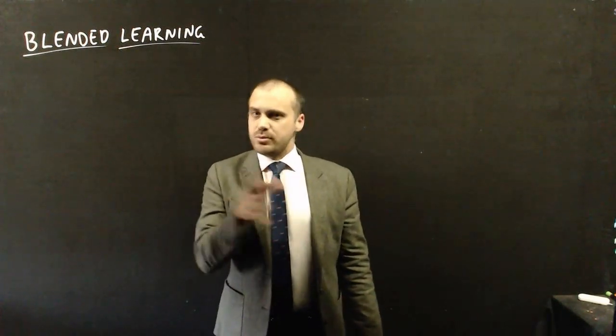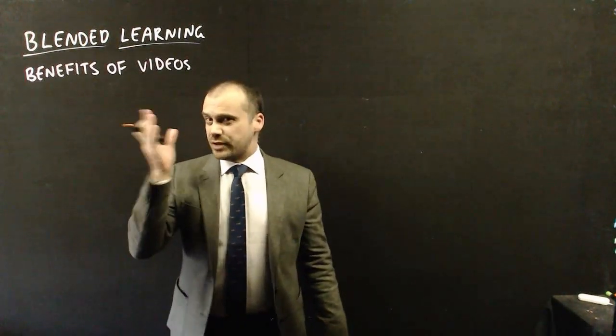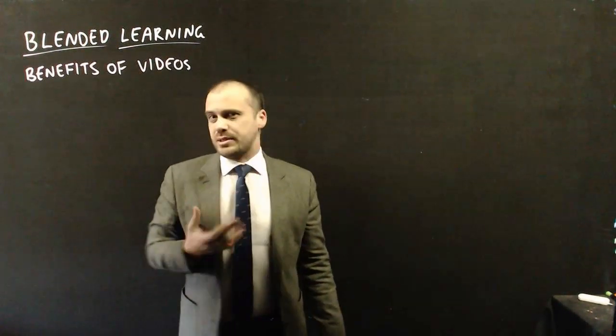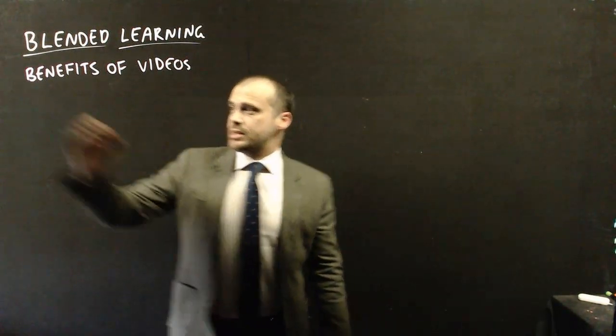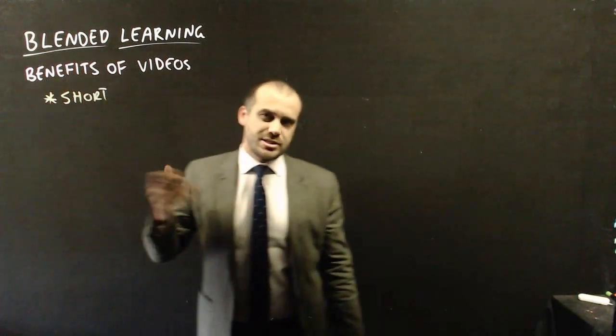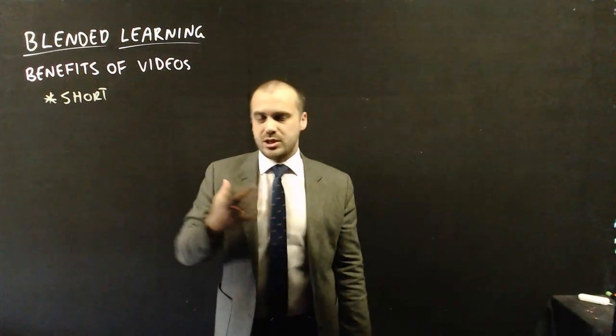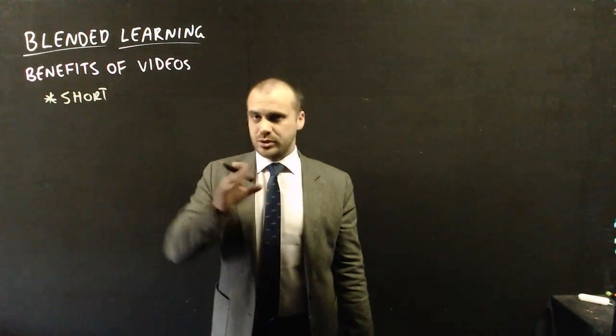There are a few benefits to this. First I'll talk about the benefits of the videos themselves, then I'll talk about what's happening in class and how that can be beneficial as well. First up, these videos are going to be short and fast. If you've ever been sitting in class and you're a little bit bored by the teacher, maybe they're talking for a bit too long — these videos are not going to be that.